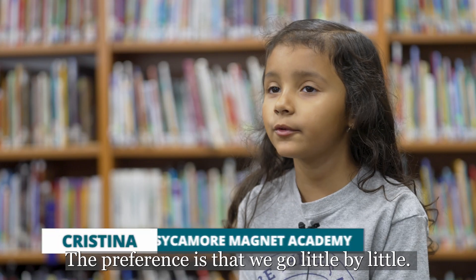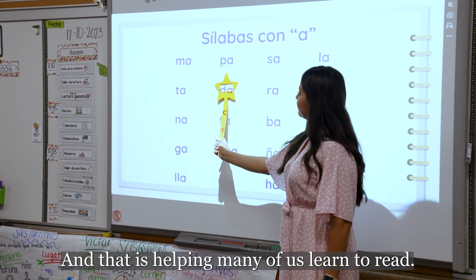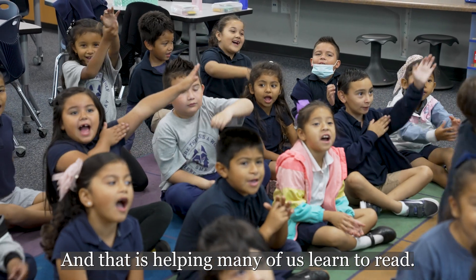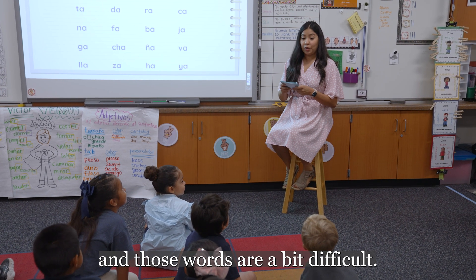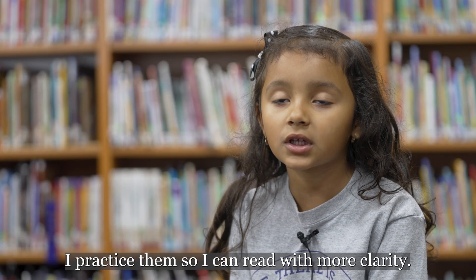La preferencia viene poco a poco. Primero, lo que tienes que hacer es sobre todos los sonidos. Y eso nos está ayudando mucho a nosotros para poder leer. Porque dan palabras con sonántica y esas palabras son un poco difíciles. Las practico y así puedo leer con más claridad.